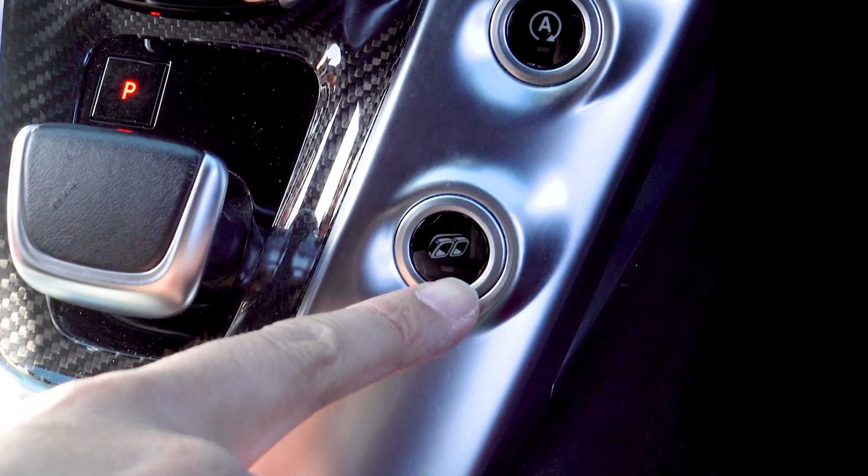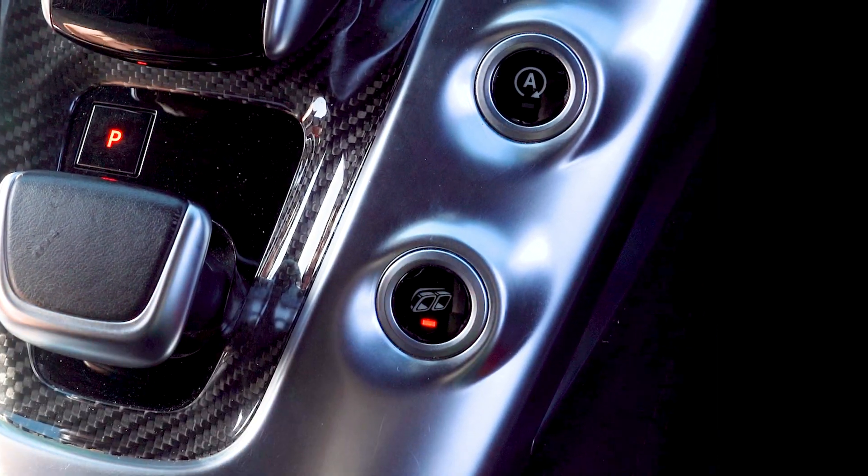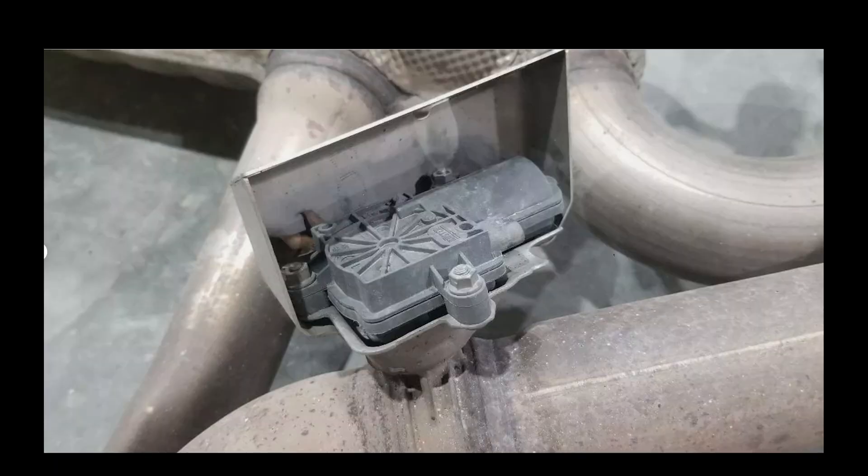When you're in the car and you press the exhaust button, you do activate the system, but it's more than an on and off button. The AMG Performance Exhaust is a variable exhaust system.